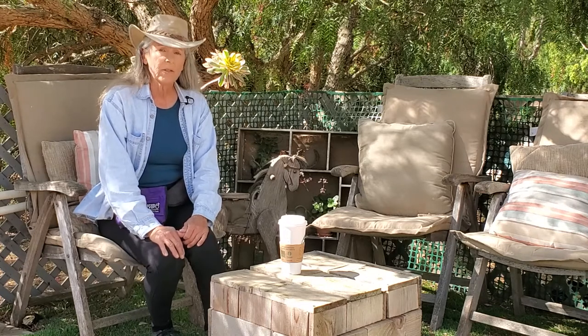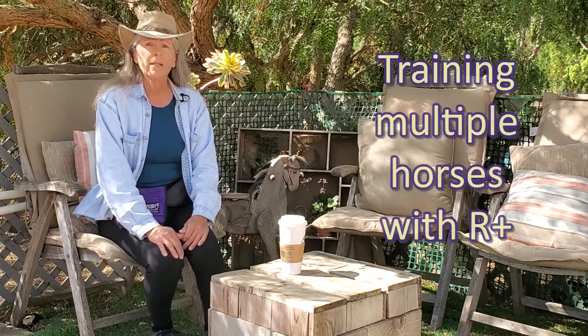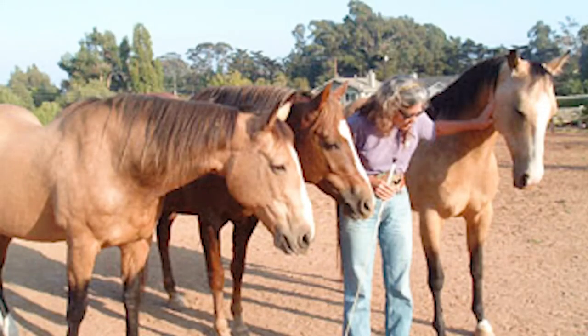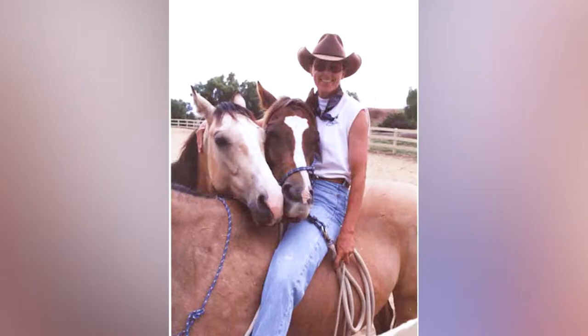Another topic that's near and dear to my heart is working with multiple horses. I did a lot of training at Liberty when I was using pressure — I was involved in natural horsemanship for many, many years — and I still liked working at Liberty with multiples. I've got some fun footage from those days.